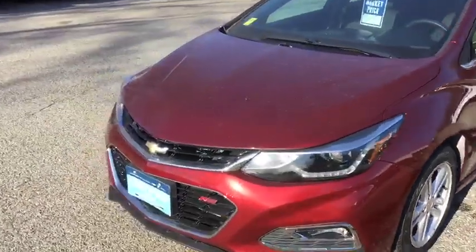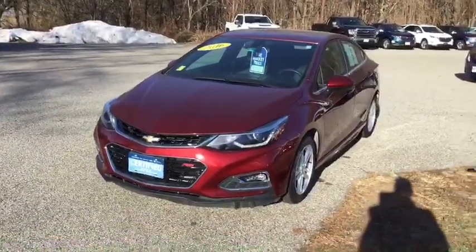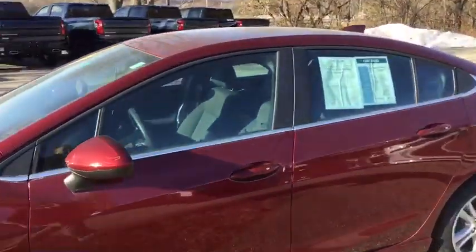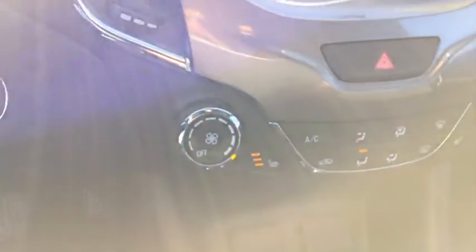Now on the front here you can see it has the RS lettering, so the RS package is going to have some really unique trim and decals all over the vehicle. This one has the convenience package, which is my favorite package for any Chevrolet, and that's going to include your keyless entry, keyless start, remote start on your key fob, and my absolute favorite feature in any car — heated seats.